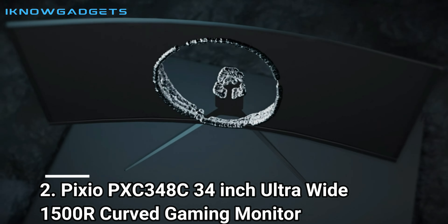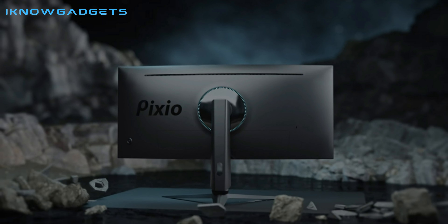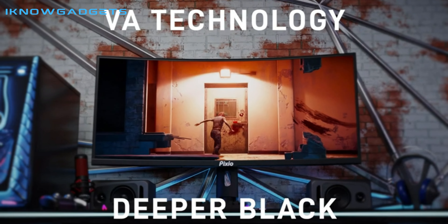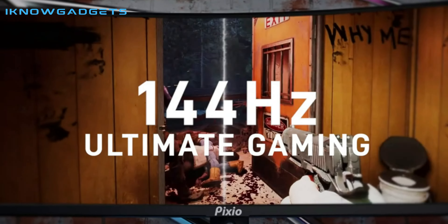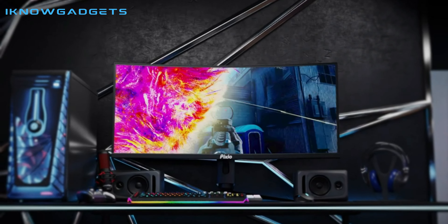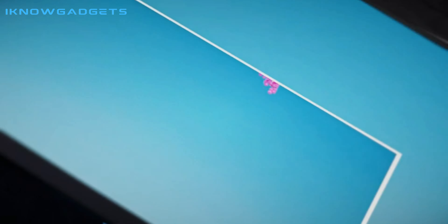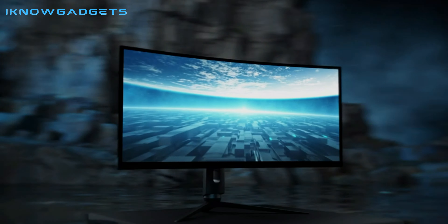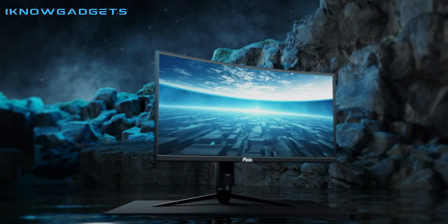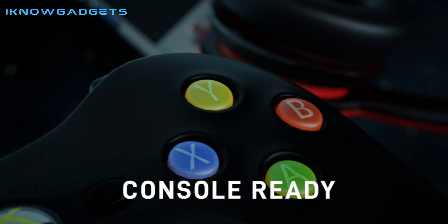Number 2: Pixio PXC348C 34-Inch Ultra-Wide 1500R Curved Gaming Monitor. The Pixio PXC348C 34-Inch 144Hz UWQHD 3440x1440 Ultra-Wide 1500R Curved Gaming Monitor is an excellent choice for gamers looking for a more immersive experience. It features an ultra-wide 1500R curved panel, a 144Hz refresh rate for smooth visuals, AMD FreeSync Premium to eliminate screen tearing, and HDR for extreme brightness and black levels. Additionally, the USB-C port allows for 65W charging and Type-C DisplayPort input. All in all, this monitor is a great choice for gamers looking to upgrade their gaming experience.